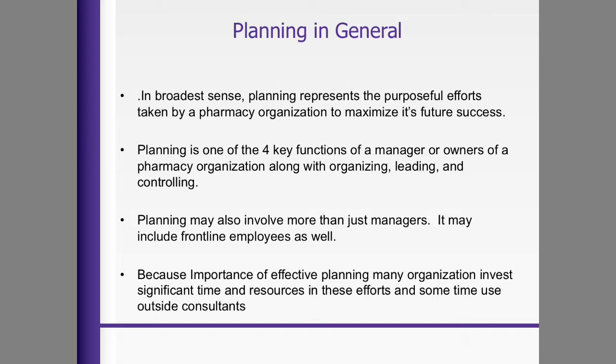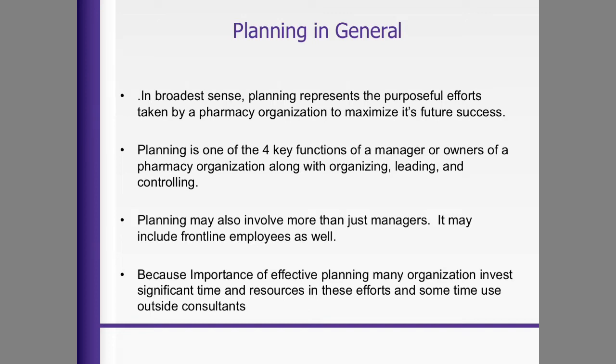Because of the importance of effective planning, many organizations invest significant time and resources. There will be many times in your business when you are not just working in your business, but working on your business. Strategic planning is about achieving long-term vision and making sure the organization is doing the things necessary to ensure overall success.